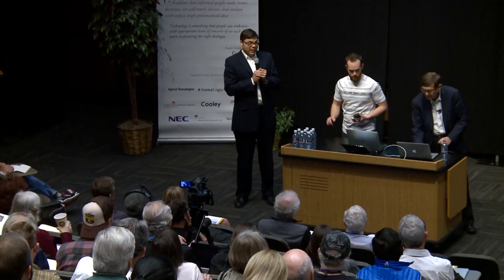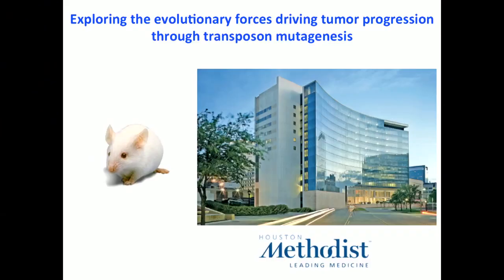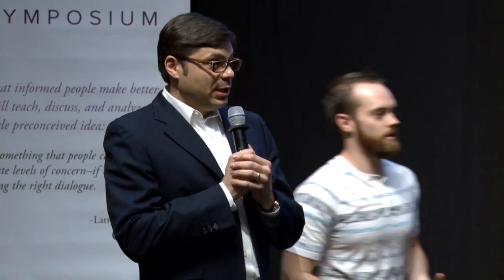I feel obligated to tell you that Dr. Neil Copeland is the director of the Cancer Research Institute at the Houston Methodist Research Institute. We're going to learn about evolution and tumors. Here's Neil.